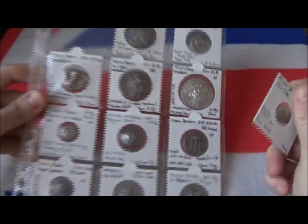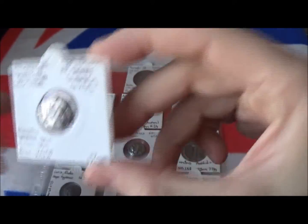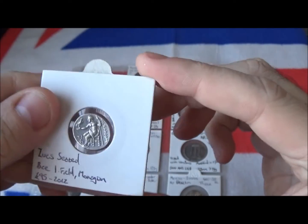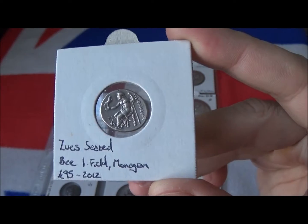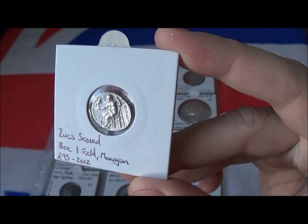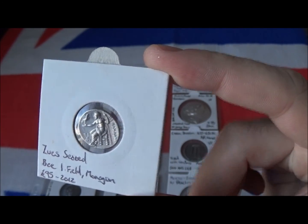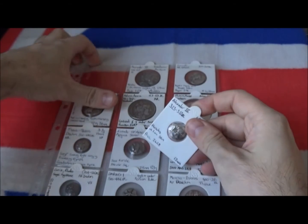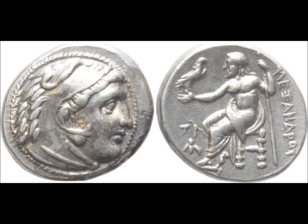I'm going to continue to show you my ancient coin folder. The first page is mainly large Greek silver coins. I keep them in these two by two flips, which are good because you can write the details on each side. I write the size, the weight, the denomination, where it was from, what the date range was, and on the back I write the date that I acquired the coin and how much it cost me.